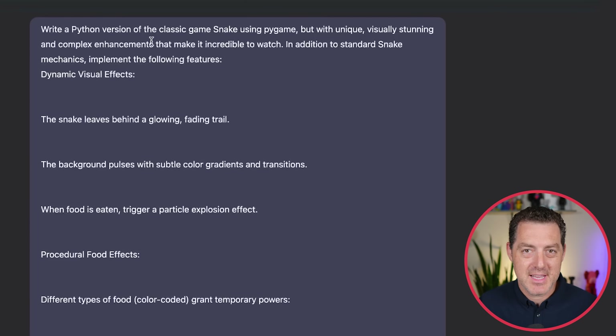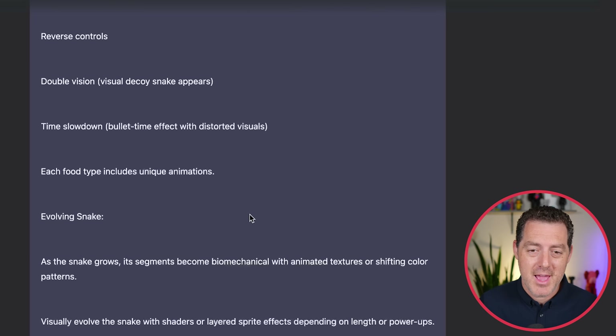Next, I tried an advanced snake game — not just a normal snake game, but a more advanced version with different types of food, different power-ups, teleportation, and all kinds of cool features. It started generating right away.